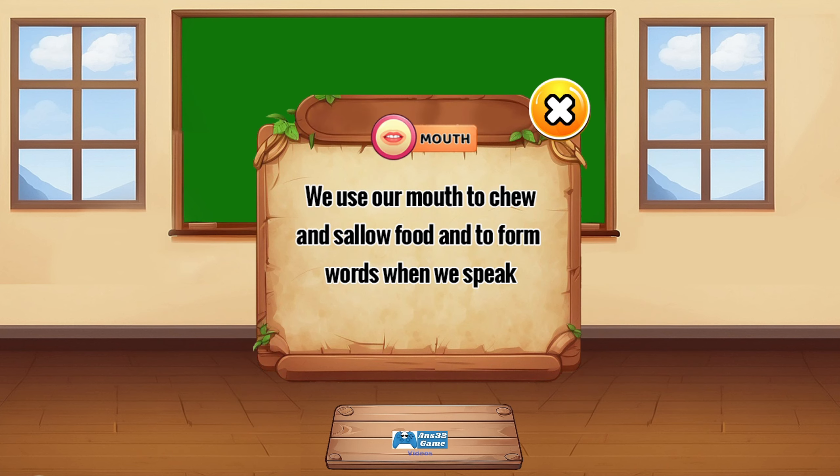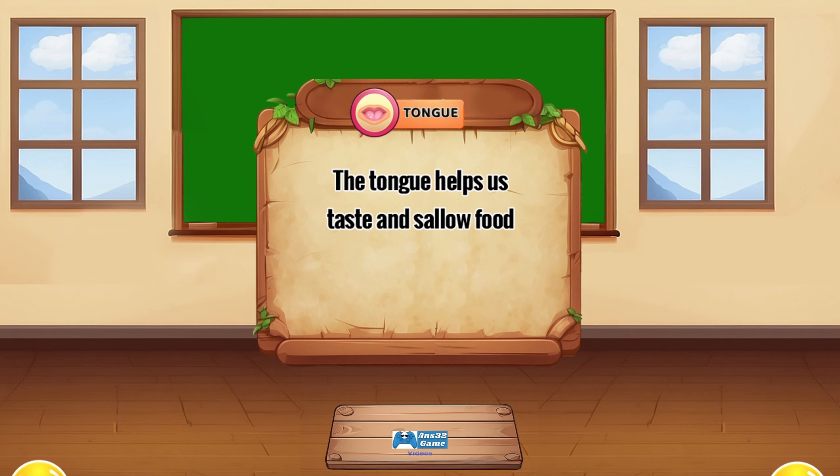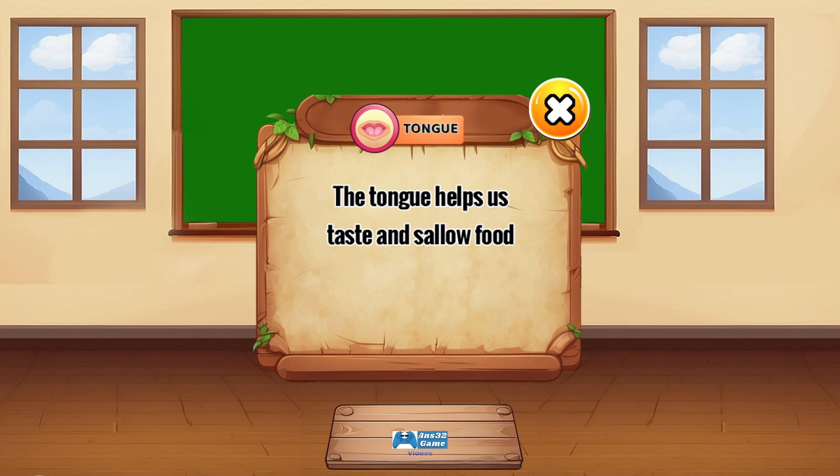We use our mouth to chew and swallow food, and to form words when we speak. The tongue helps us taste and swallow food.